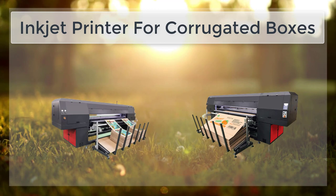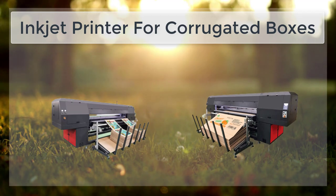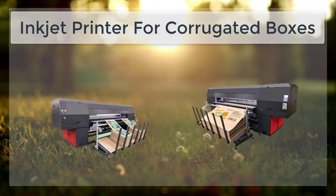To overcome the limitations of inkjet printing, businesses should consider using specialized inks and coatings that are specifically designed for printing on corrugated boxes. These inks and coatings are more durable and resistant to fading, making them a better choice for printing high-quality images and text that will last for a long time.